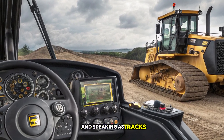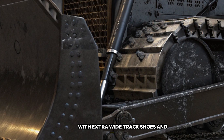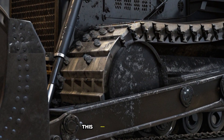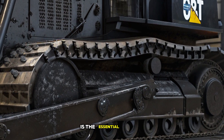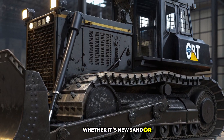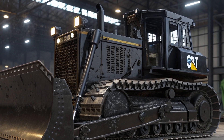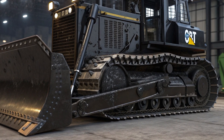Speaking of tracks, the D12 features an upgraded undercarriage with extra-wide track shoes and reinforced rollers. This design improves stability, reduces ground pressure, and enhances durability — essential for tackling the harshest terrains. Whether it's loose sand, mud, or solid rock, the D12 glides over obstacles with ease, maintaining grip and power where other machines might struggle.